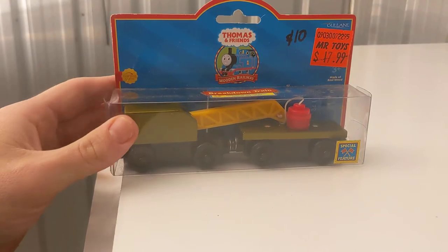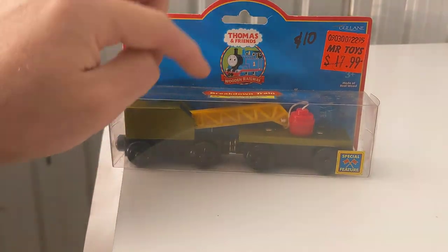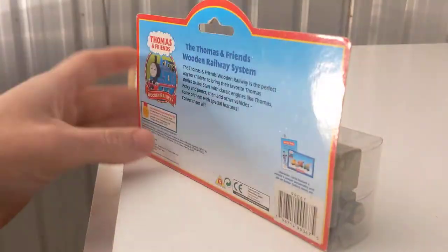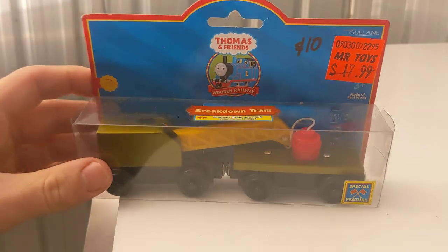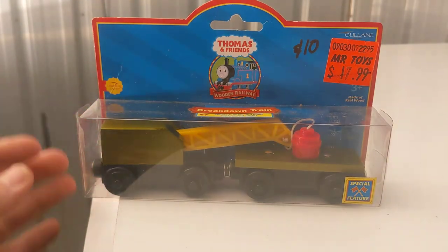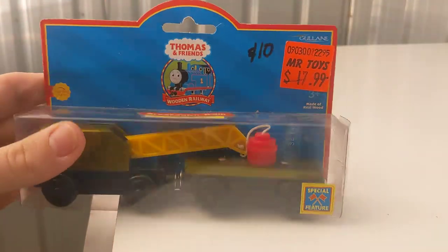Starting to get into a few other interesting ones here. Found in the op shop last year at the same time I found the Dodge — the breakdown train, a 2001 version. Kind of cool. The breakdown train — nothing much to cry about, it is what it is.